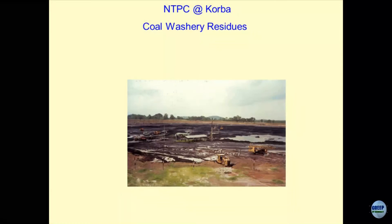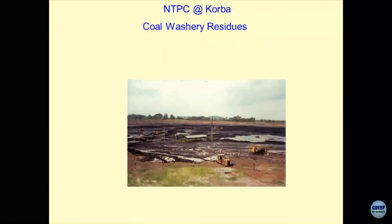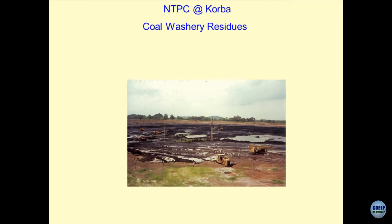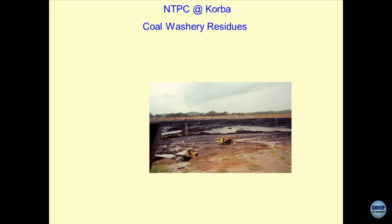Apart from this, the biggest issue is this being a sedimentary deposit and the river bodies of surface water being very nearby — this water discharges into the mines, and hence it becomes very difficult to do the stability analysis of the cuts because of excess seepage. With another close look you can see how the benches have been created and how the coal is being taken out.